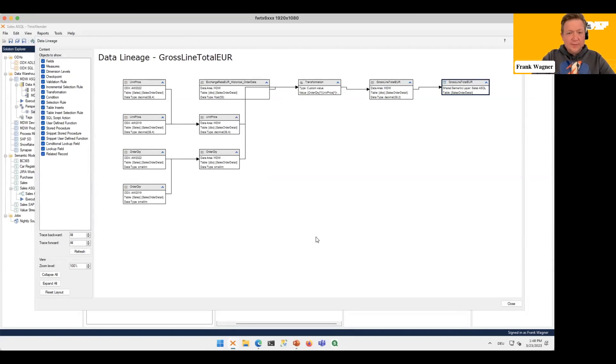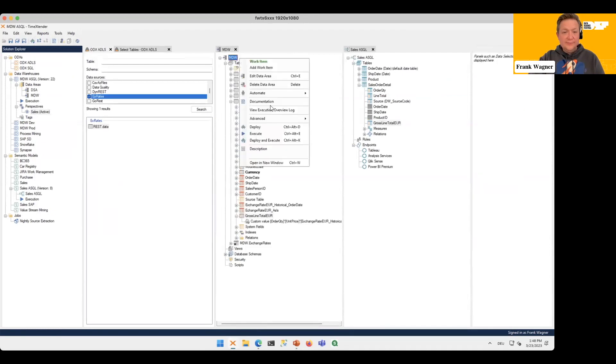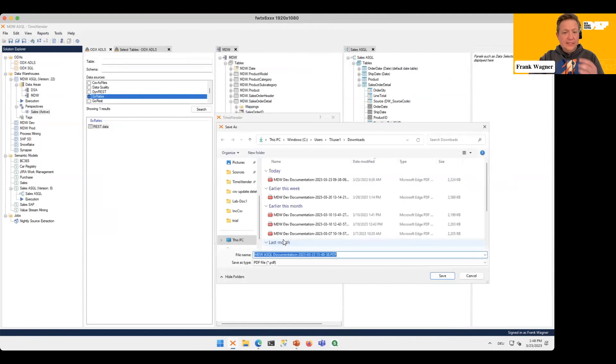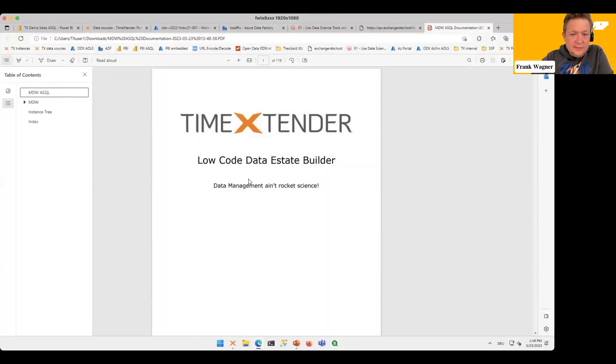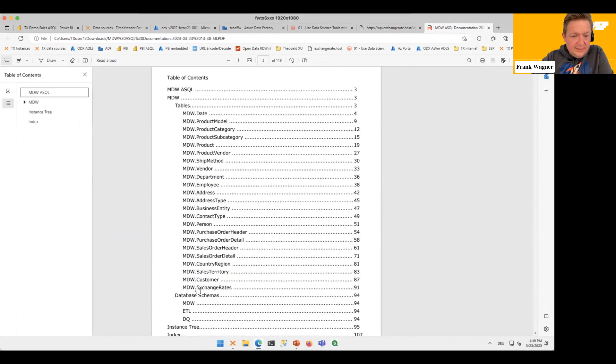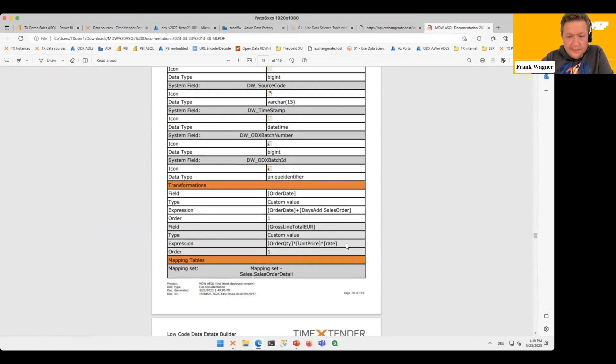Since you have all that information, you can also just create documentation from it — it will give you a fully linked PDF file that is always up to date, with all the tables. Our new table is already there. Jumping to the Sales Order Detail fact table, we can see the newly calculated column — Crossline Total — and it even goes down to the level of the formulas.